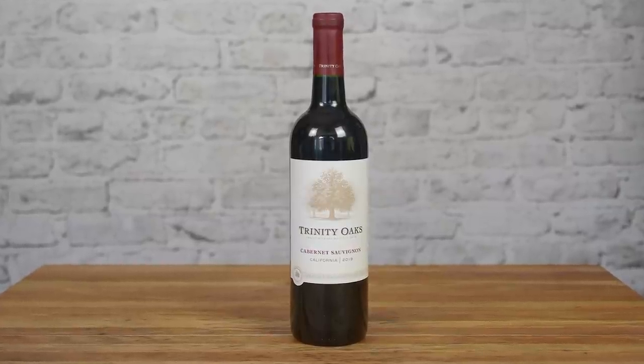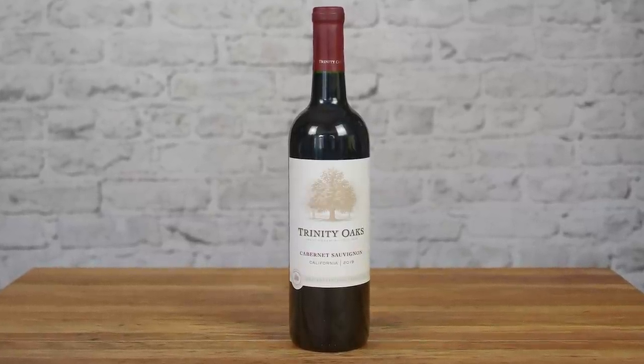The wine I'm sharing with you today is a 2019 Trinity Oaks Cabernet Sauvignon from California. This is a delicious red, but it does more than just deliver deliciousness. The Trinity Oaks brand is dedicated to the environment's future by maintaining a one bottle, one tree campaign. Trinity Oaks funds the planting of one tree for every bottle it sells, and at last count, just shy of 24 million trees have been planted thanks to Trinity Oaks.